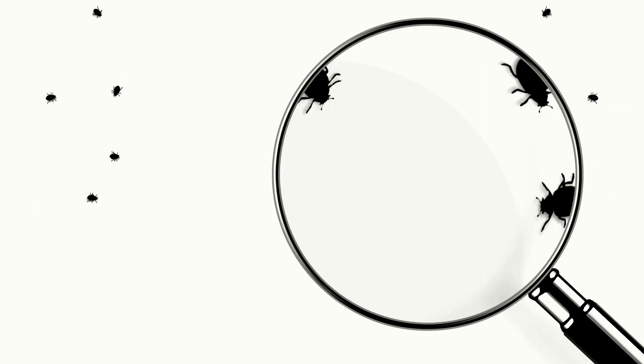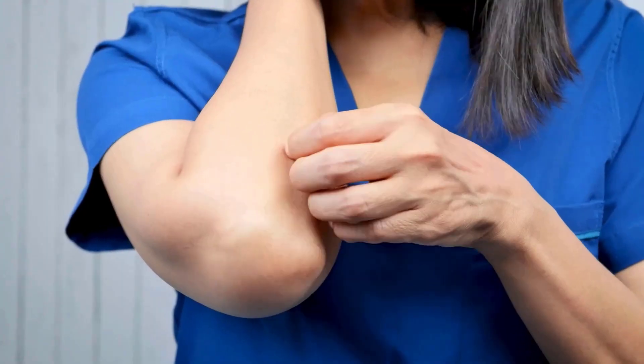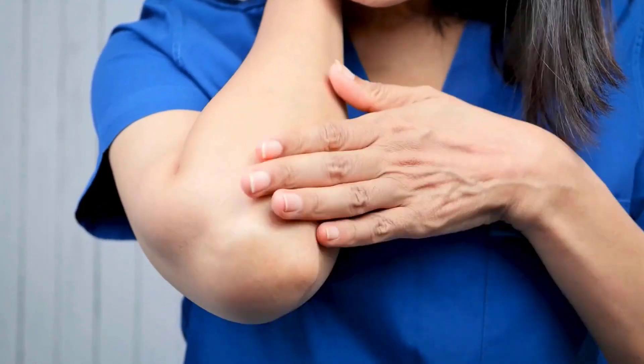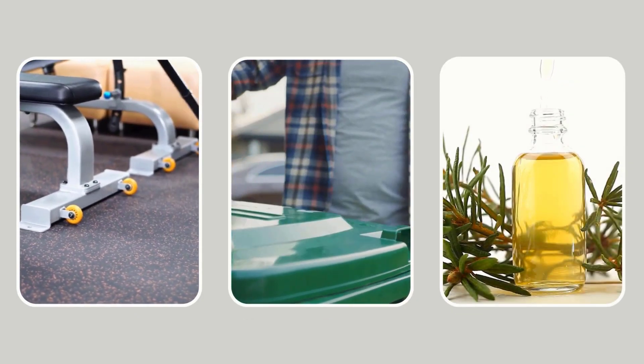Bed bugs are tiny insects that tend to feed on human and animal blood, and they can cause spots and rashes on the skin that give a long-lasting itch. There are seven natural ways you can employ to eliminate bed bugs permanently.